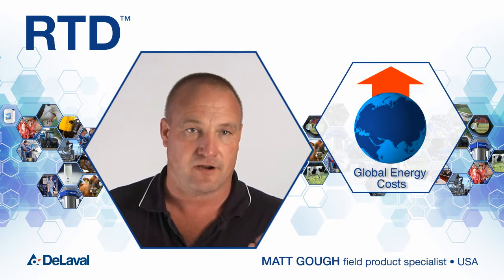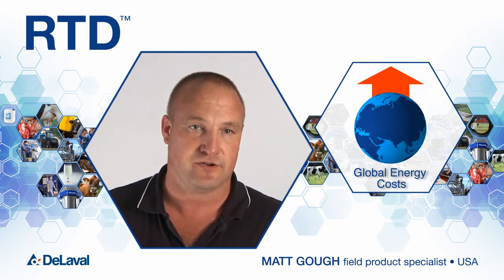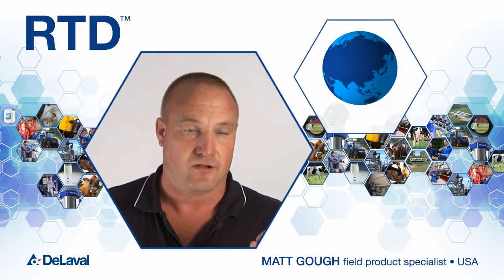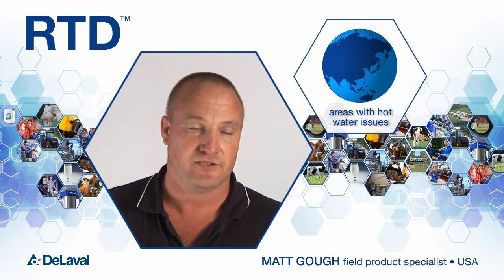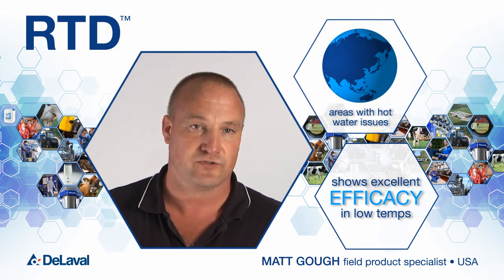Rising energy costs are a global problem. Using RTD, or reduced temperature detergent, allows us to immediately affect those costs. Also, in areas where hot water is an issue, RTD shows excellent efficacy in lower temperature water versus conventional detergents, allowing us to help our dairymen produce quality milk.